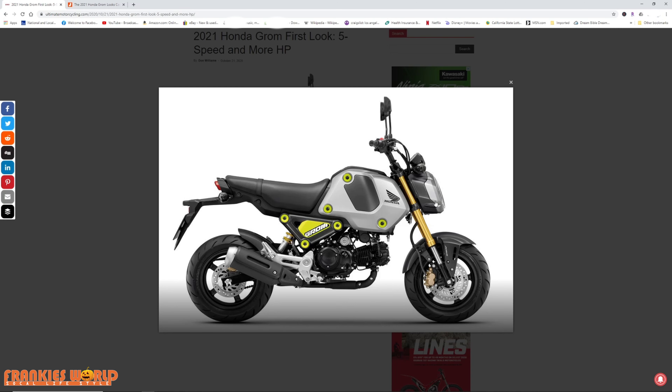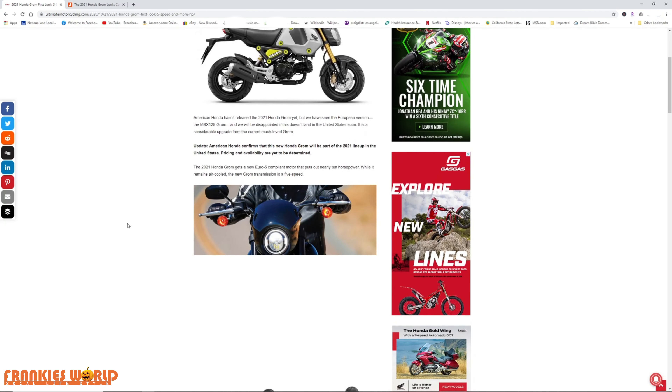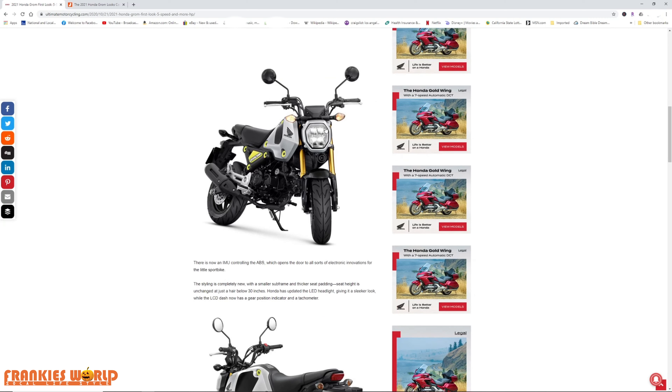Brakes are the same. They added this headlight — I'm not really a fan of that headlight, to me it's ugly. It looks more like the OG headlight, which I was never really a fan of, but supposedly it's supposed to be stronger. And now they've got an IMU controlling the ABS, which I don't have on my Grom either — I don't really care to have it, especially if you're going to do stunts.